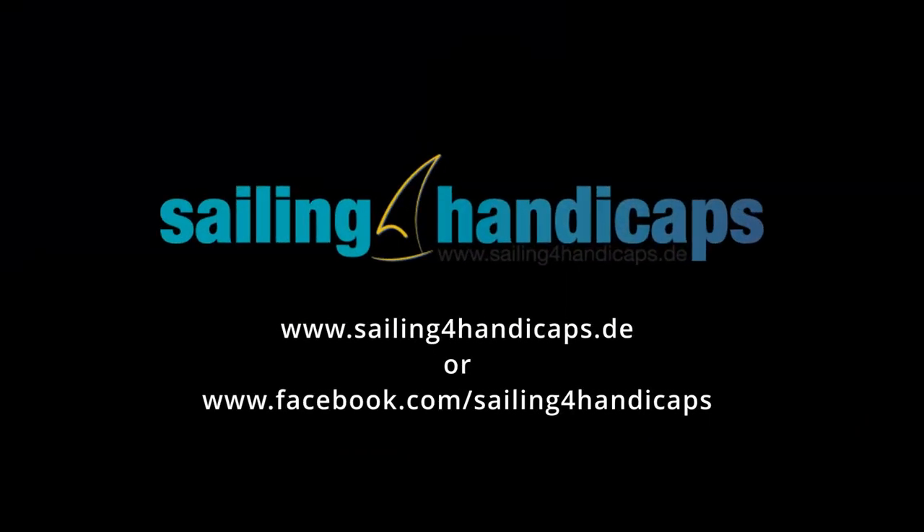That concludes this video. Fisher Panda is proud to be a sponsor of Sailing for Handicaps. If you're interested in finding out more about the Sailing for Handicaps project, please visit their website or their Facebook page. Do you have any interesting applications on board your yacht? Please add them in the comments below. Thanks for watching and see you next time.